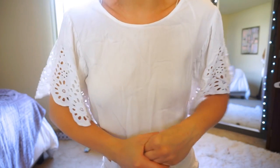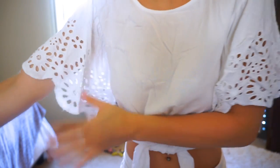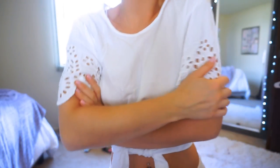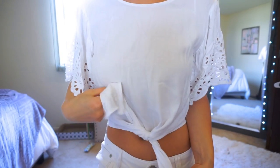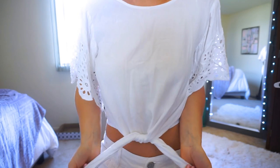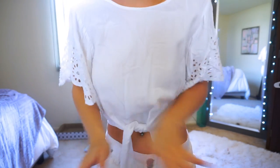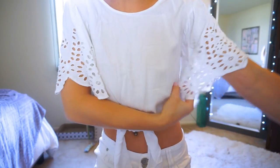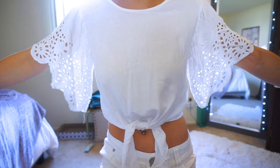This top is a bit wrinkly — I really need to invest in a steamer — but I love it because of the sleeves. I'm obsessed with eyelet lace; it's such a cute girly detail and super on-trend everywhere right now. It's a size small from Marshalls with a cute little tie in the middle. It's just a casual white top, but the eyelet lace and bell sleeves make it ten times more unique and interesting. Such a steal at about $10.